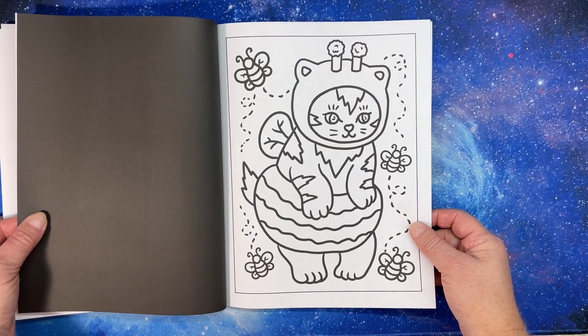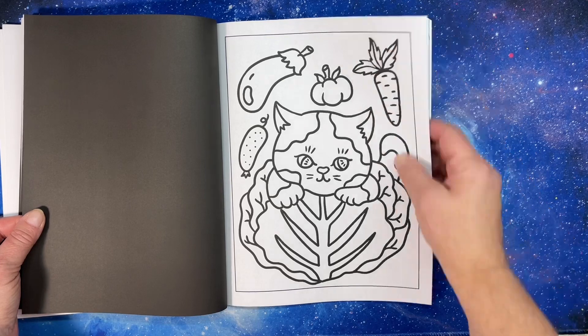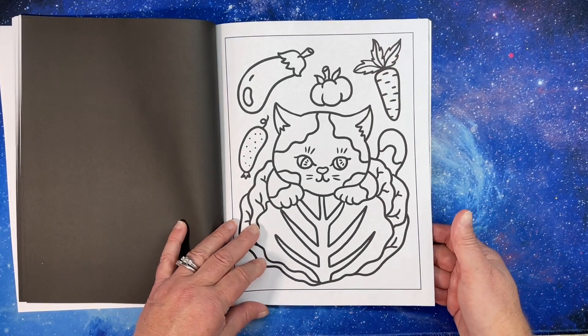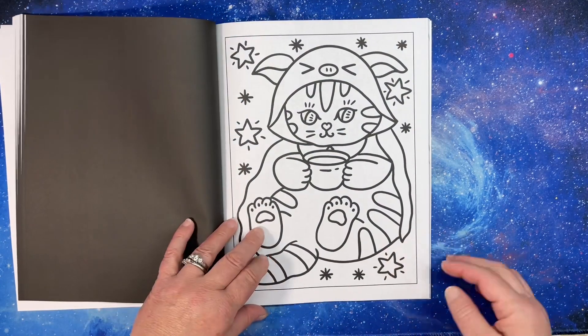A cat dressed like a bee! I know there are some people on Instagram that dress their cats up. There's one that lets them ride around on their Roomba with a shark costume on, and I love that.